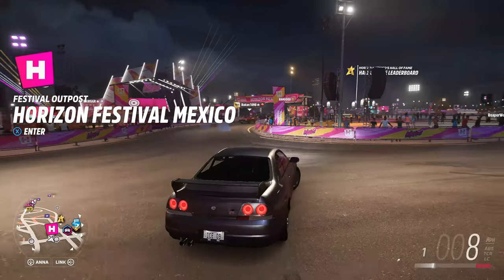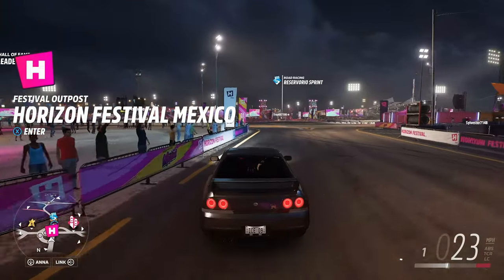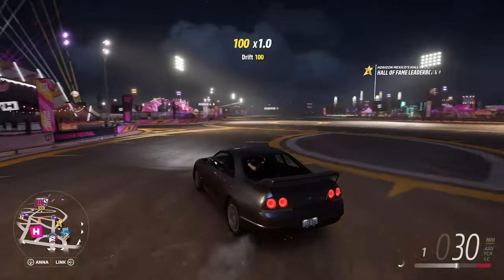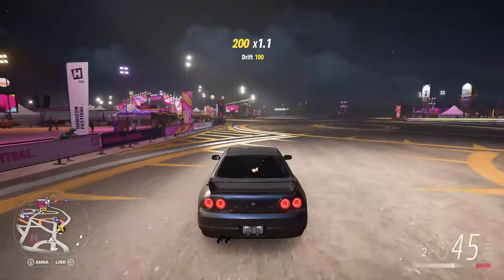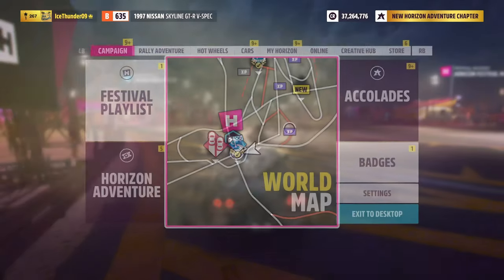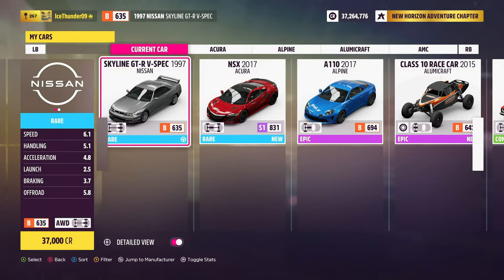So this is the Nissan Skyline GTR V-Spec. I'm not sure if it's the exact model Brian used in Fast and Furious, but this car is iconic — everybody knows it. The car itself cost me 37,000 credits, leaving 163,000 credits for upgrades. Stock stats: speed 6.1, handling 5.1, acceleration 4.8, launch 2.5, braking 3.7, off-road 5.8, with a class of B635 and all-wheel drive.